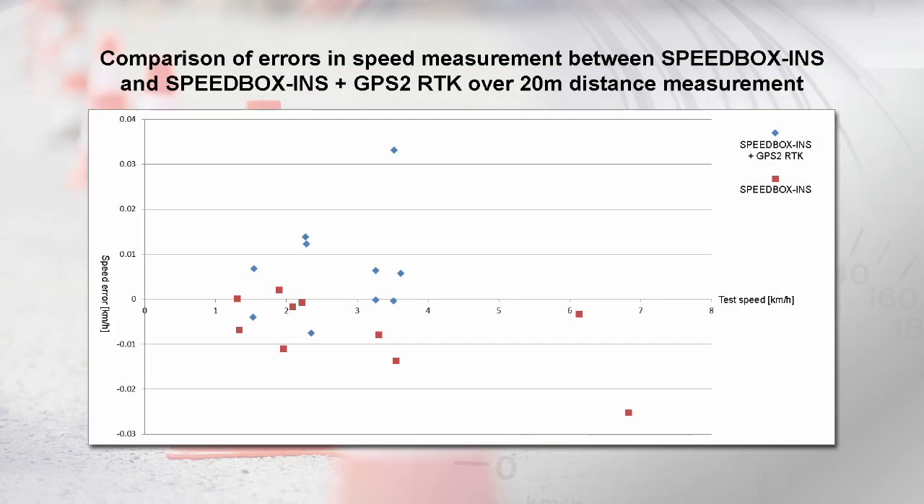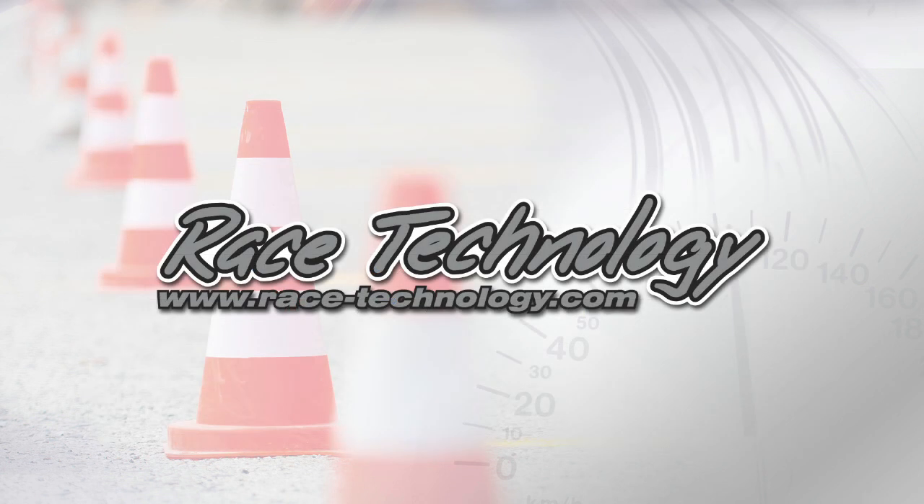When these results are graphed with test speeds shown against speed error, we can see that the majority of tests come in with a speed error of below two hundredths of a kilometre per hour for the duration of the test, with no significant increase in error at low test speeds. This shows that the Speedbox INS, along with the Speedbox INS plus GPS2, both exhibit fantastic performance for highly accurate speed measurement at very low speeds, with no significant increase in error, even with speeds down to well below one and a half kilometres per hour. Thank you.